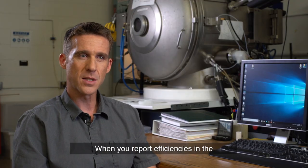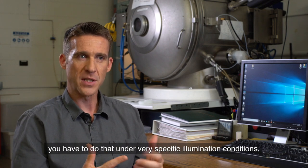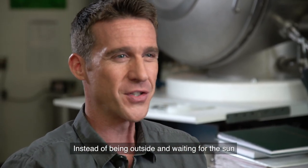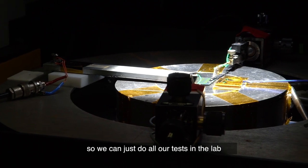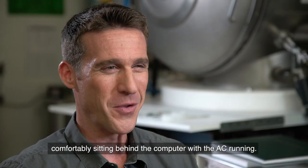When you report efficiencies in the PV world you have to do that under very specific illumination conditions. So instead of being outside waiting for the sun and the weather to cooperate, we have artificial sunlight in the lab, and we can do all our tests comfortably in the lab sitting behind a computer with the AC running.